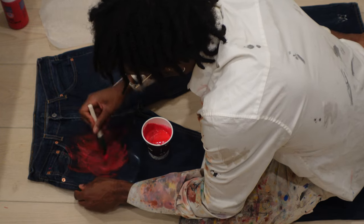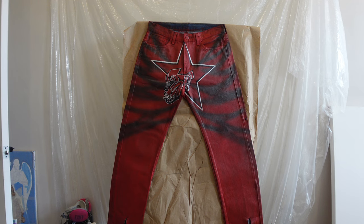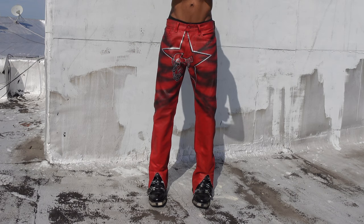The pants also include the star spike motif hand-painted on the seat of the pants, just because I wanted to make another pair of pants to go along with the newest star spike tank that I recently released.